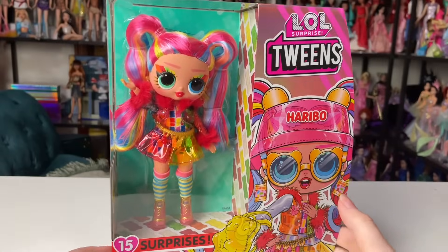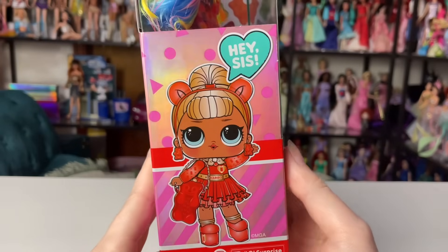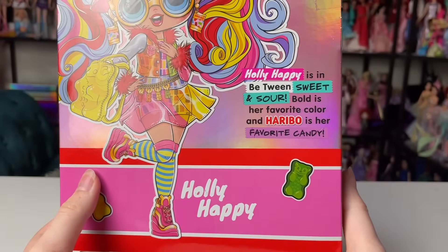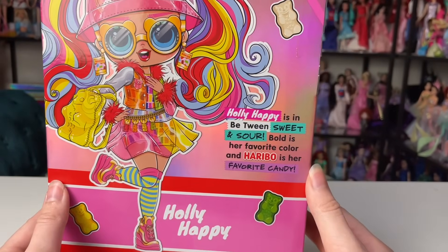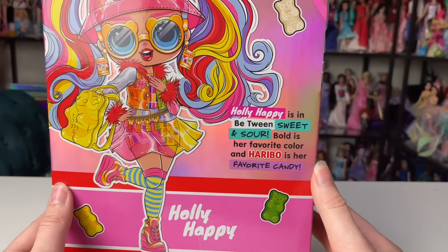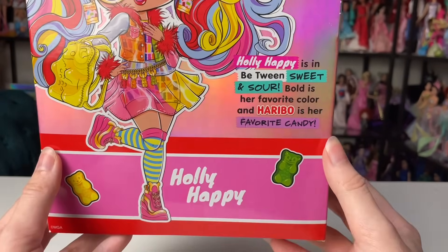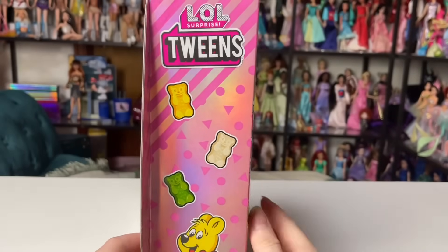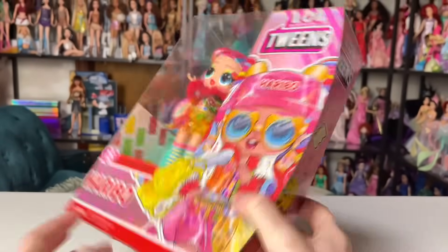I'm not actually sure if she has a name — she's not in the set I was looking at. Her name is Holly Happy. The artwork is so amazing: it says Holly Happy is in between sweet and sour, bold is her favorite color, and Haribo is her favorite candy. Clearly she's crazy about gummy bears.